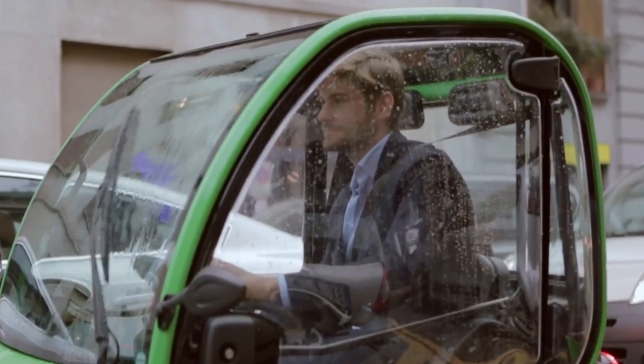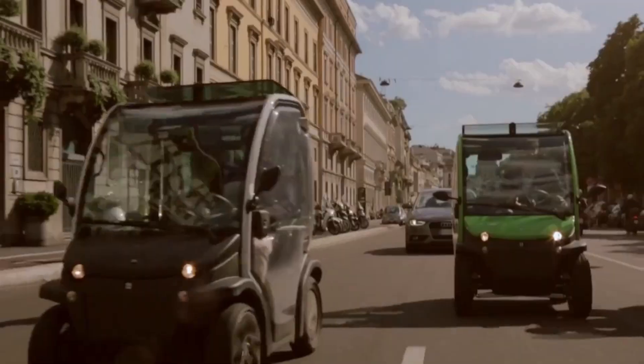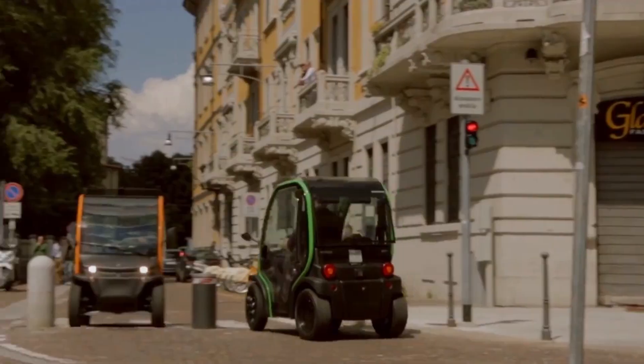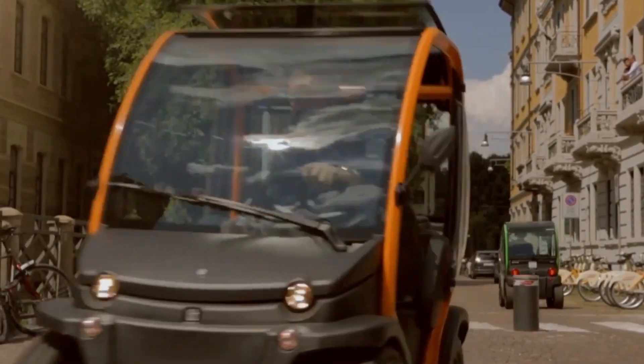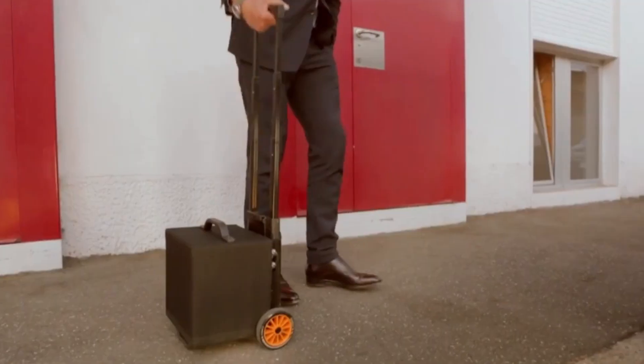Driving the Biro feels less like commuting and more like a joyful escape — zipping through narrow lanes, enjoying the quiet hum of its electric motor, and appreciating the ease of sustainable travel. With zero emissions and a focus on simplicity, the Biro offers an eco-conscious way to move while reducing stress in crowded cities.